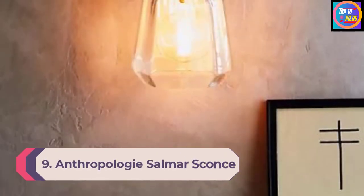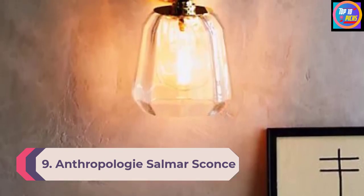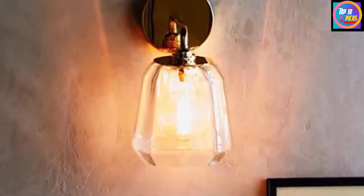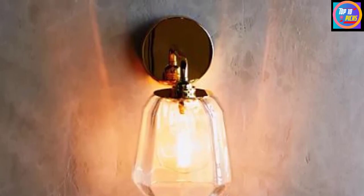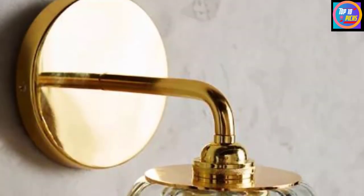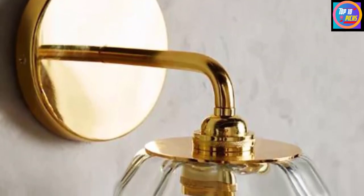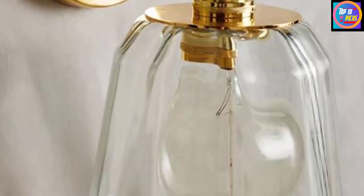Number 9: Anthropologie Salmar Sconce. We're also loving Anthropologie's vintage-inspired Salmar Sconce. Made of iron and brass-finished aluminum with a glass cover, it emits warm golden illumination with an E12 bulb, not included. This lantern-style light can be hardwired or fitted with a standard wall plug and a rotary switch. It's also UL-listed, meaning it meets government regulations for home safety.